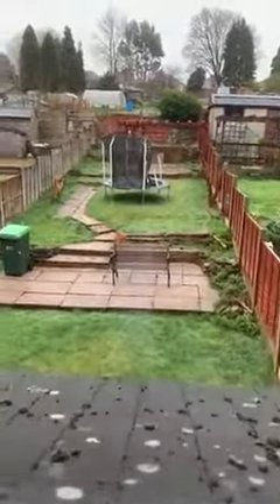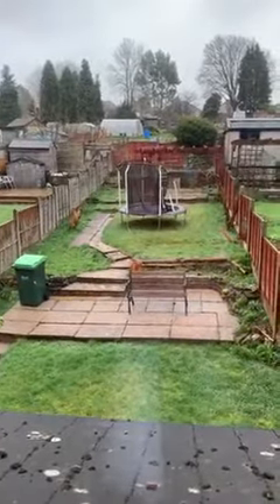And the rear bedroom, again with fitted wardrobes — double bedroom. And you can see a view of the garden, so not overlooked to the rear. There are allotments to the rear.